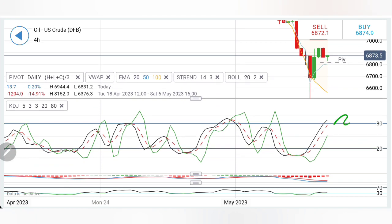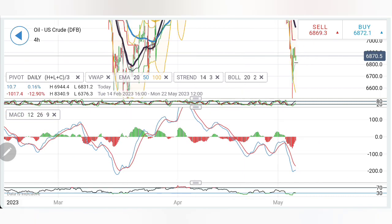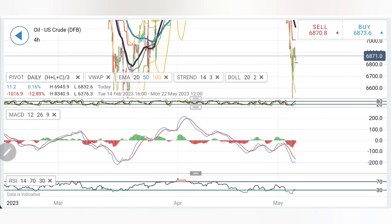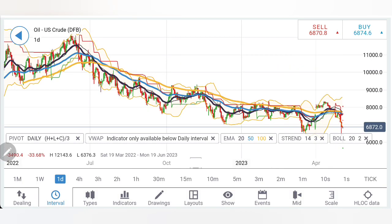Crude has the potential to rise till 72. Stochastic is overbought, MACD is at the bottom trying to converge for a crossover — there could be a possibility of a rise. The previous crash had a strong reversal; this is the second crash and there could be a reversal again. Stock RSI is still oversold but trying to come out. Now look at the most important chart — the daily.